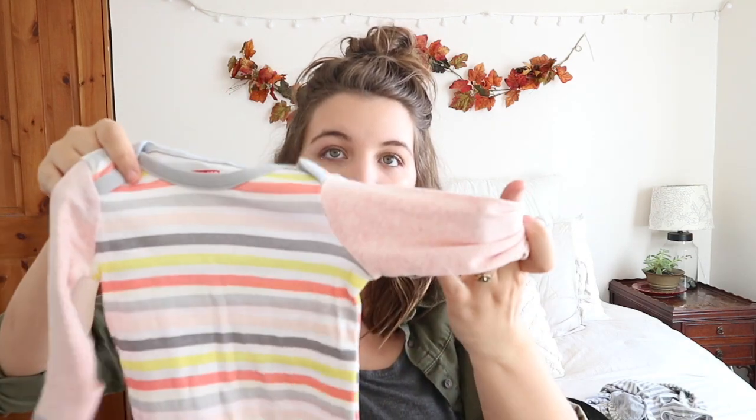At Goodwill I found this Skip Hop sleep sack, and it still had the tags on it — brand new with tags — for three dollars. It has little fold-over sleeves for when they're a newborn. There are some strings that can be trimmed. I really like the color and really want more of these elastic sleep sacks for nighttime and diaper changes. Three dollars for a brand new sleep sack is really great.